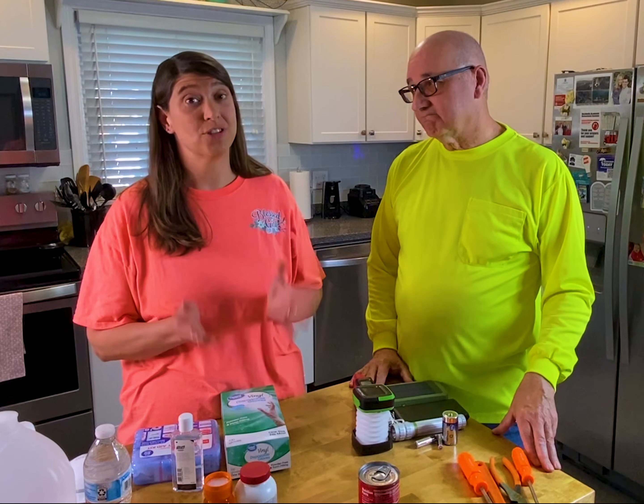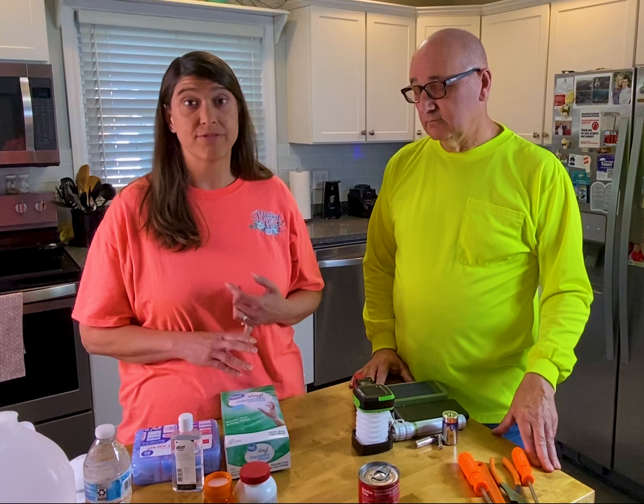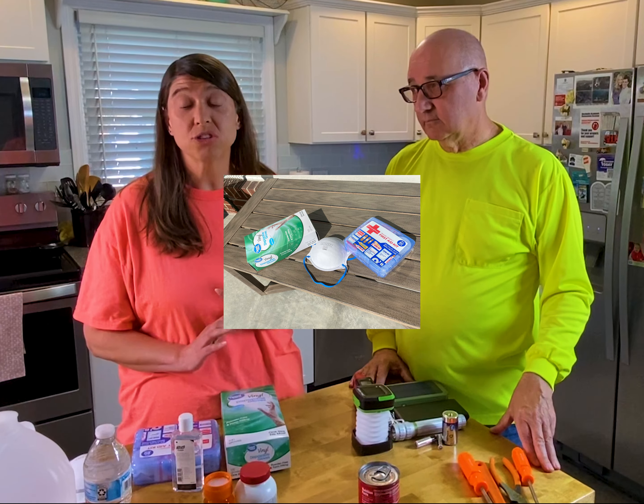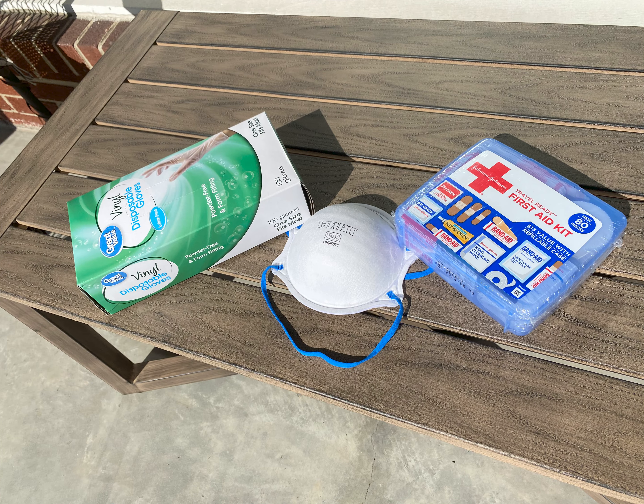Well, since I have two kids, the first thing I'm always going to make sure I have is a first aid kit because accidents happen all the time. So I'm going to have that first aid kit, make sure I have disposable gloves, hand sanitizer, as well as an N95 mask laying around somewhere just in case.